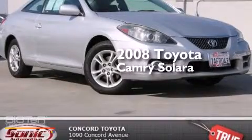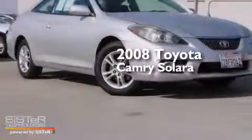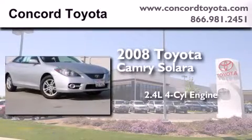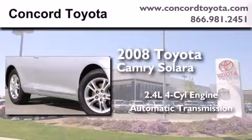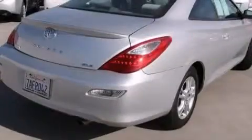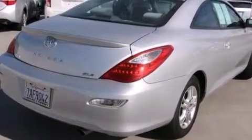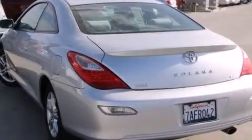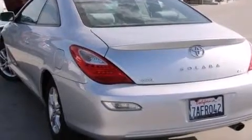This is a certified pre-owned 2008 Toyota Camry Solara. It features a 2.4-liter, four-cylinder engine and an automatic transmission. All of the following features are included: a power moonroof, a low-tire pressure indicator, cruise control, a CD player, and a leather-wrapped steering wheel.